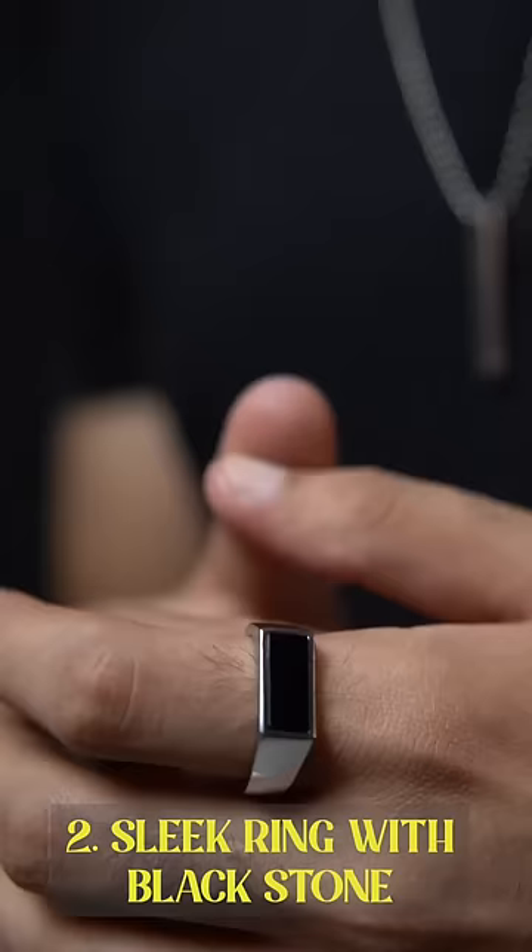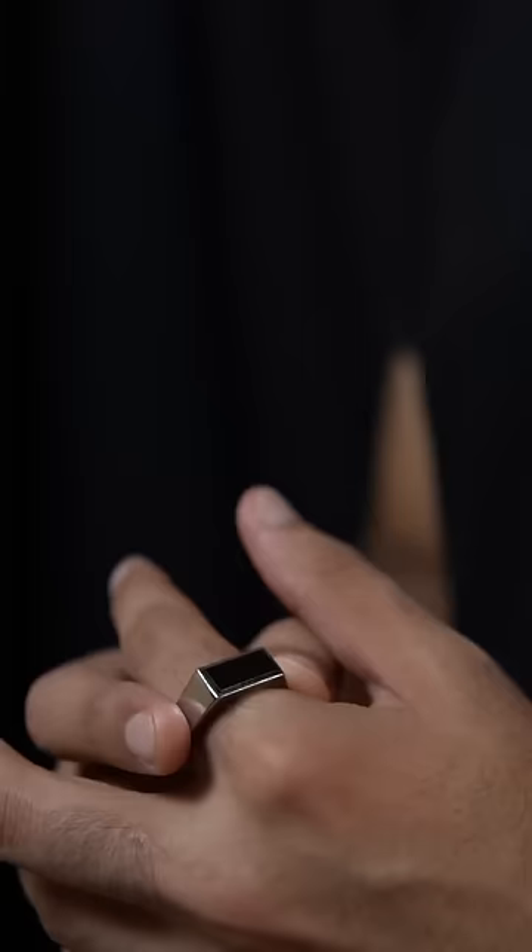A sleek ring with a black stone — it's very nice. This is a personal favorite which has recently become popular. For people who don't like chunky or very small accessories or rings, this is the best shape. These work for both formals and casual.